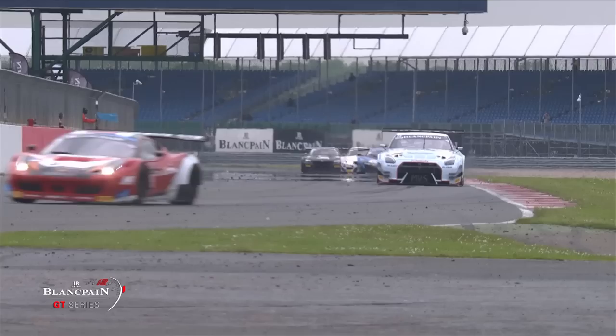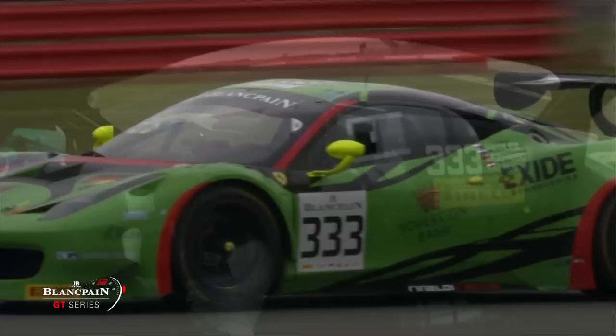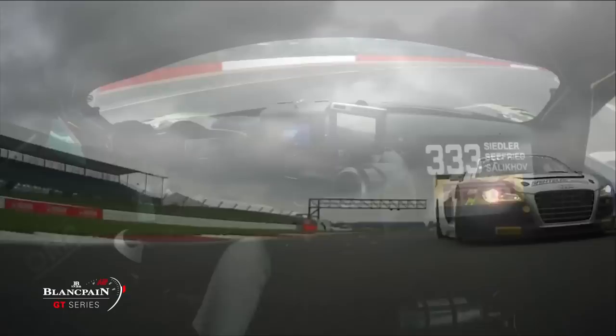BMW, Ferrari, Nissan, and further back McLaren, amongst the different brands represented. And car 333 — the car that inherited the win at Monza — this time in the Pro Cup, looking very rapid in the hands of Norbert Siedler. That is a car to watch when we get to qualifying here tomorrow.